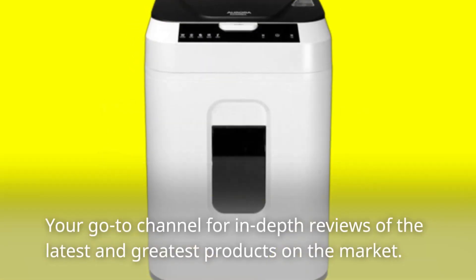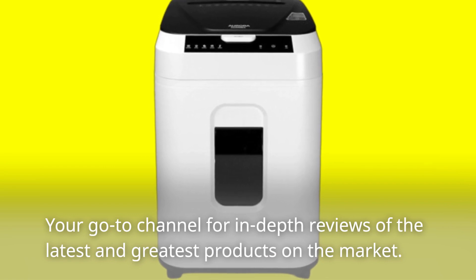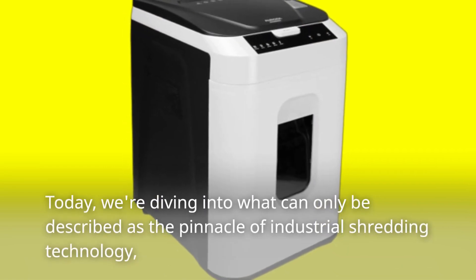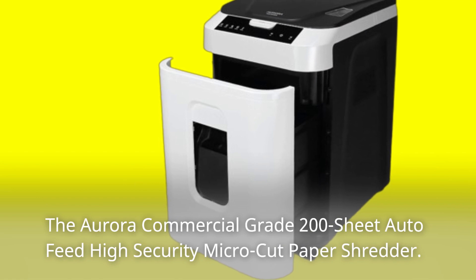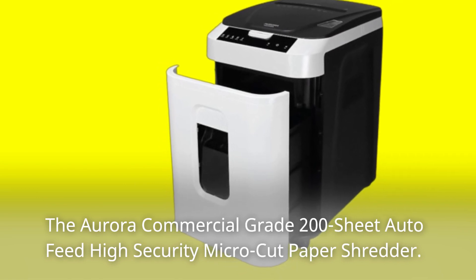Welcome back to Product Critique, your go-to channel for in-depth reviews of the latest and greatest products on the market. Today, we're diving into what can only be described as the pinnacle of industrial shredding technology: the Aurora Commercial Grade 200-Sheet Auto-Feed High-Security Micro-Cut Paper Shredder.